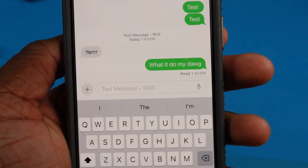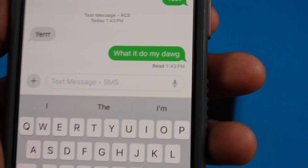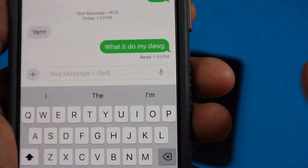Check this out, man. You see this right here? This is a big deal because I never thought this was gonna come. We got a red receipt under a green bubble.